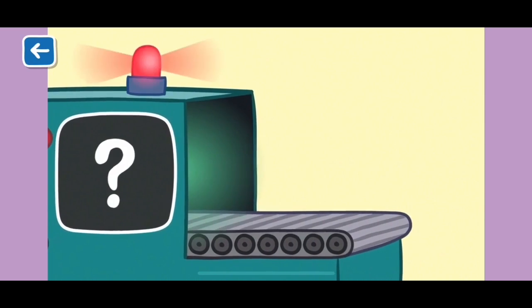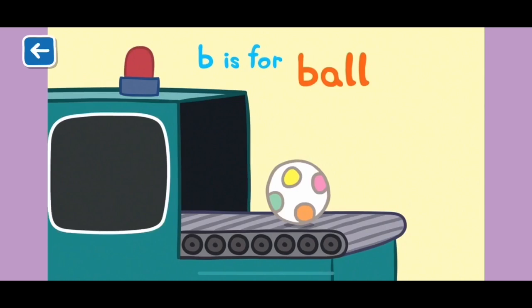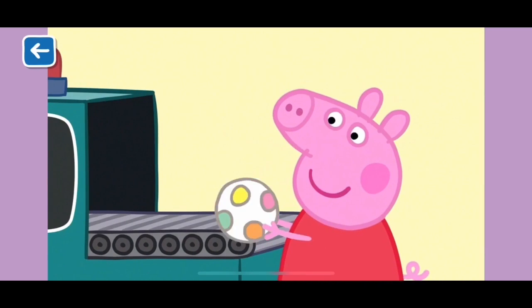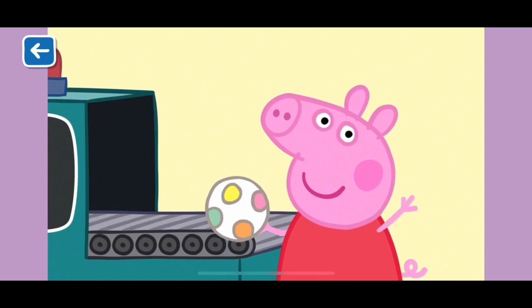B is for ball. Peppa and George love playing catch with their toy ball. Well done for naming all of the items that start with the letter B. See you next time!